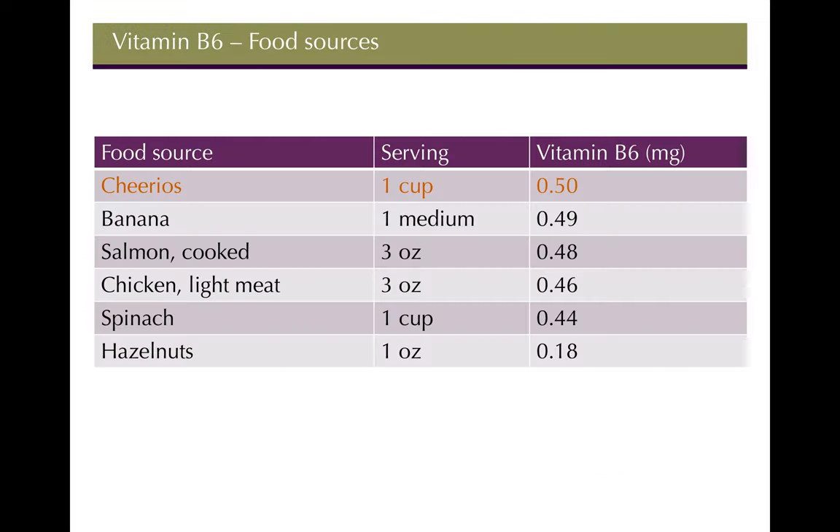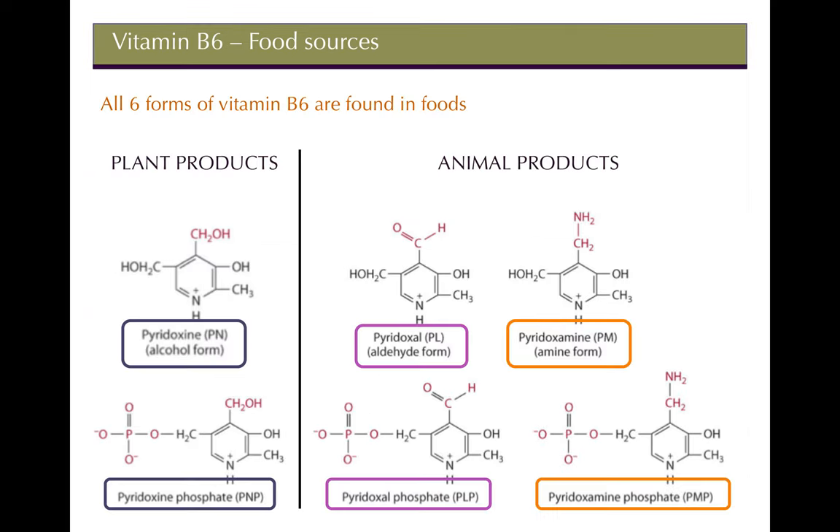B6 food sources follow the meats and grains pattern. The RDA is 1.5 mg/day for women and 1.7 mg/day for men. Many grain products are fortified with B6 at 25–30%, and meats and grains generally contain the highest amounts.